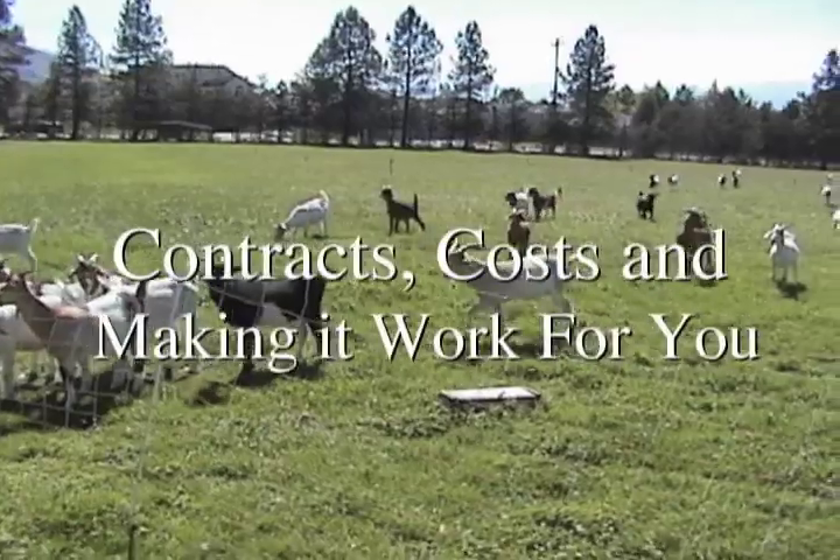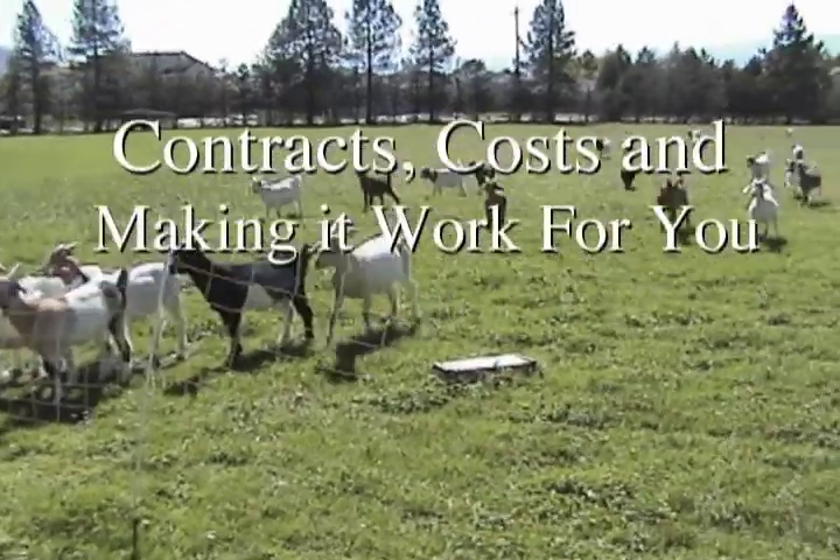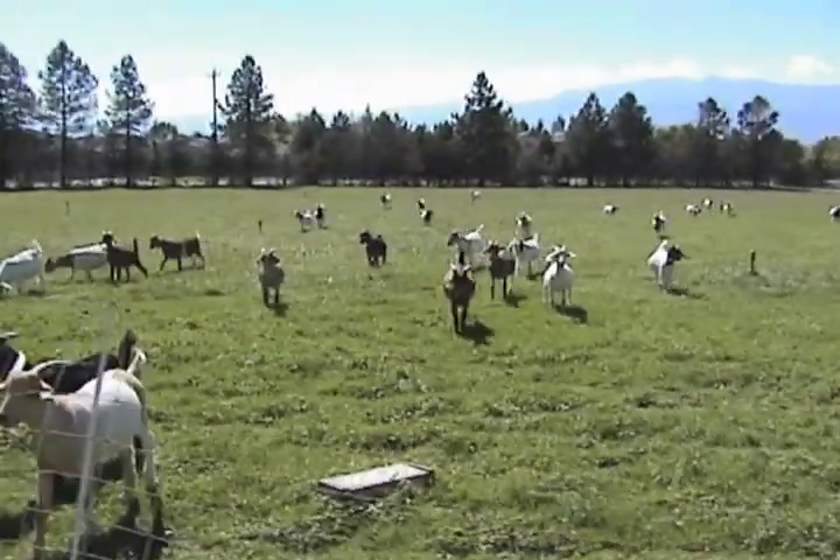'Contracts, Costs, and Making It Work for You' provides contracting and business planning examples, as well as some suggestions for getting started.